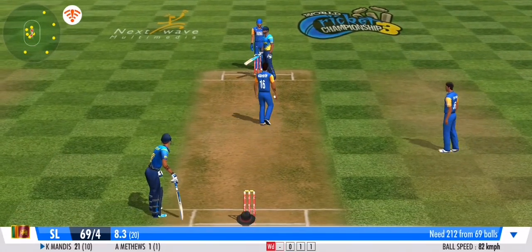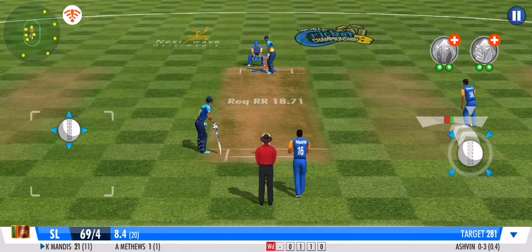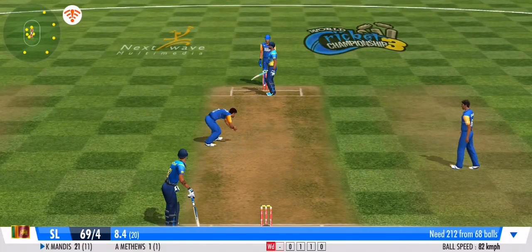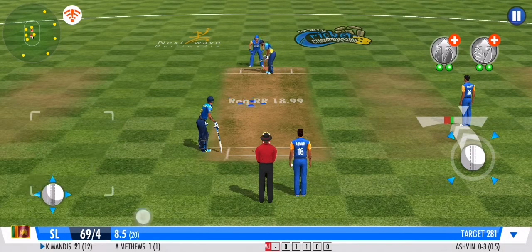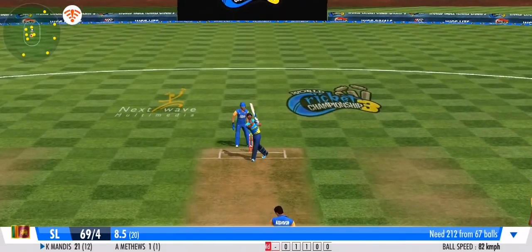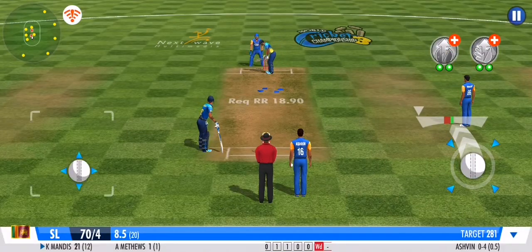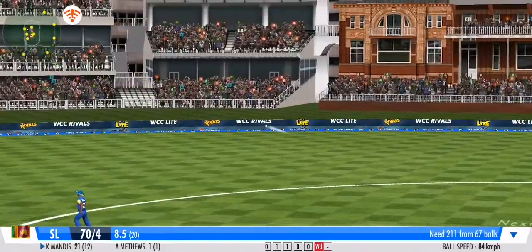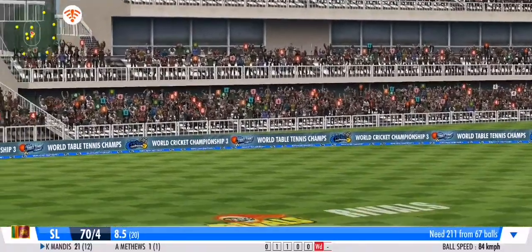Batsman presses forward in defence. Careless effort from the bowler — it's a wide. An absolute blaster of a shot! What a whopper — he's been punted for six!